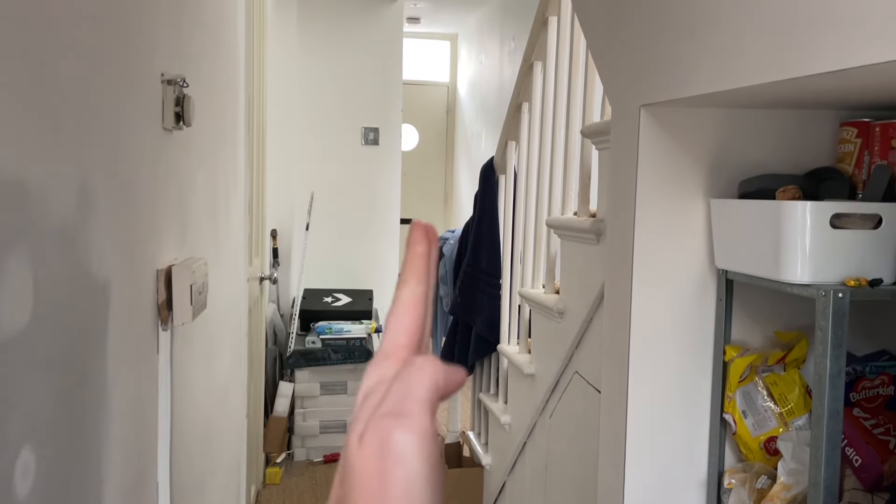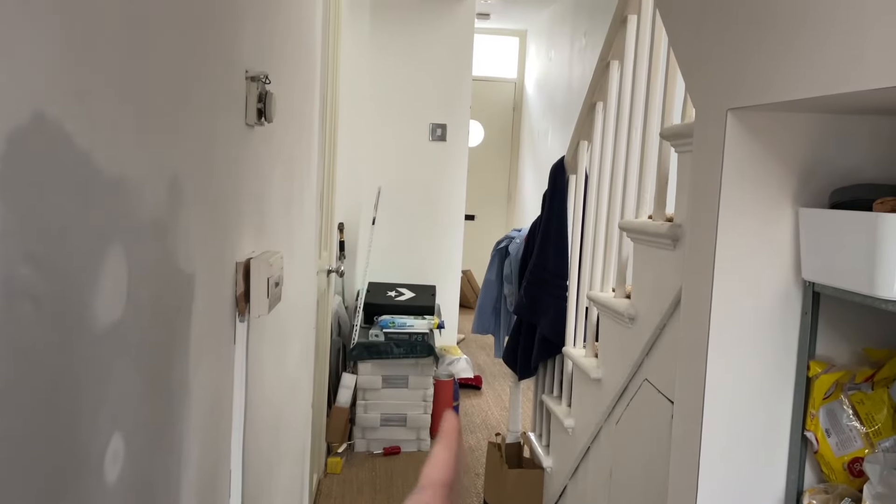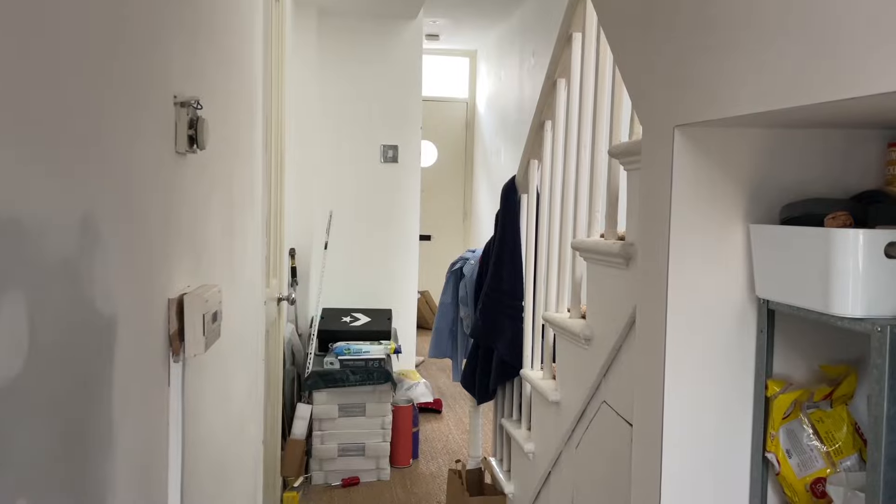They wanted to deliver my long countertop in two parts and I said no. The guy said it won't fit, but I said, 'mate, you have a straight shot from the door into the kitchen - it's not that thick, it's a 3 centimeter countertop.' I showed that from my kitchen you have a straight path leading to the front door, so the countertop fits easily. My temporary countertops are 2 meters 50 and they go in easily.